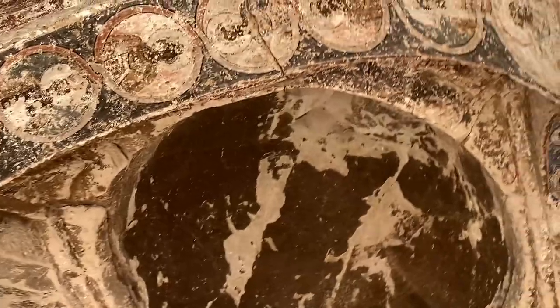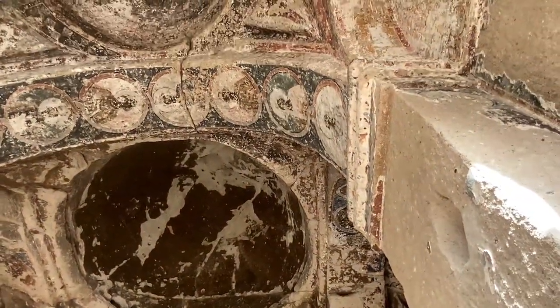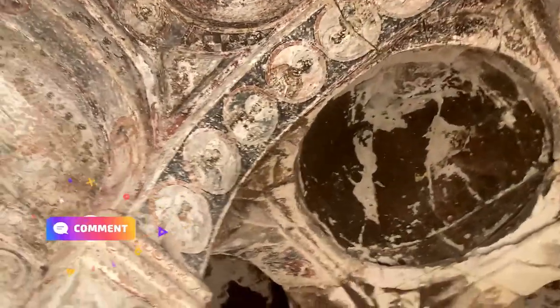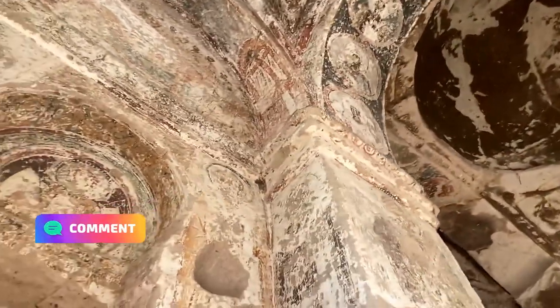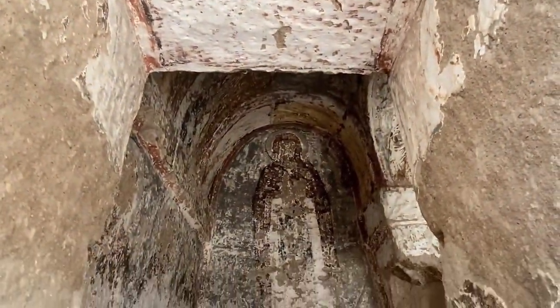I'm betting these are the Apostles. Some of you aficionados might be able to give a little more context, so make sure you leave a comment so we can tell what we're looking at. I have a feeling I know who that might have been.